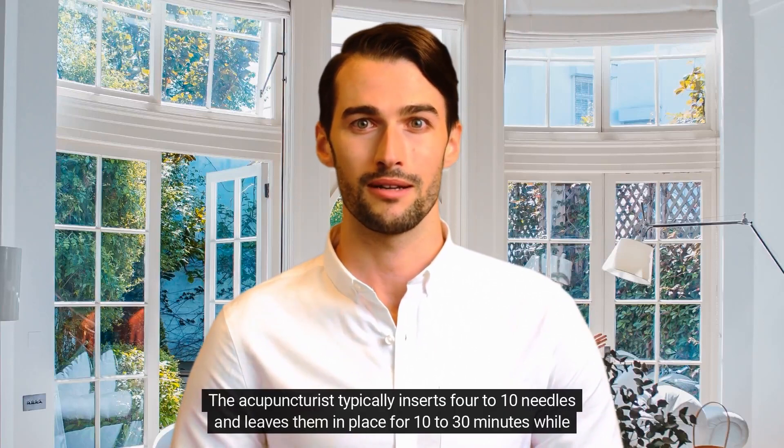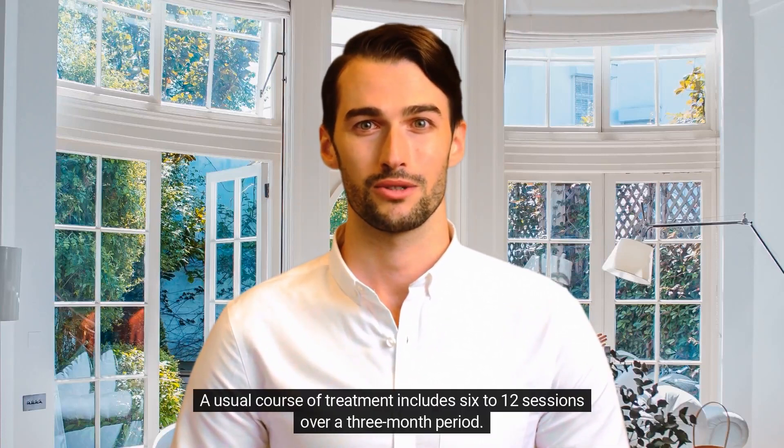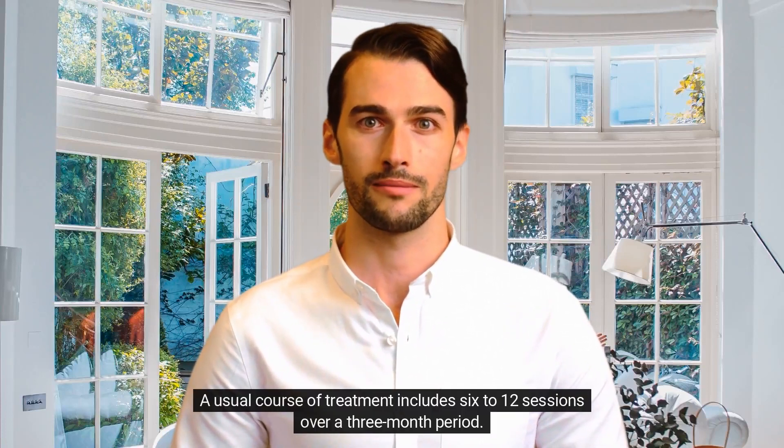The acupuncturist typically inserts 4 to 10 needles and leaves them in place for 10 to 30 minutes while you rest. A usual course of treatment includes 6 to 12 sessions over a 3-month period.